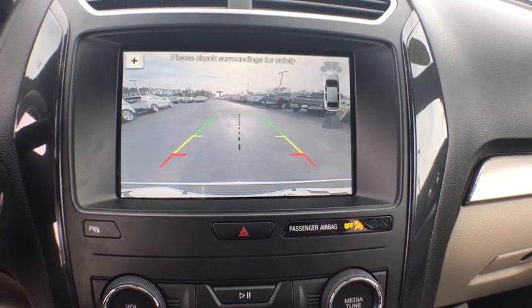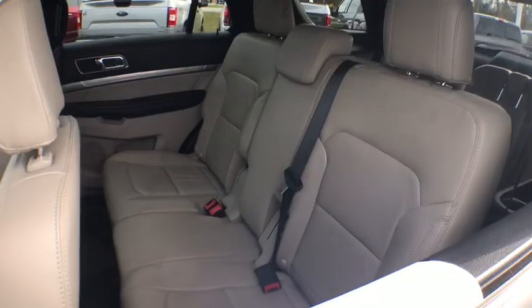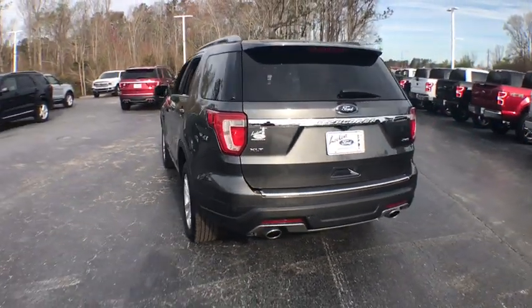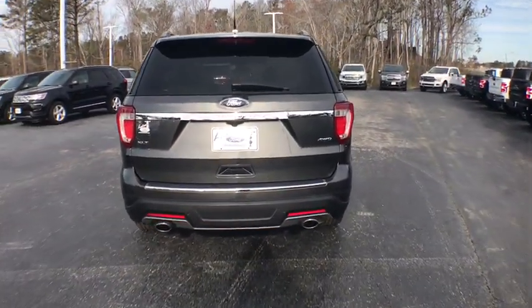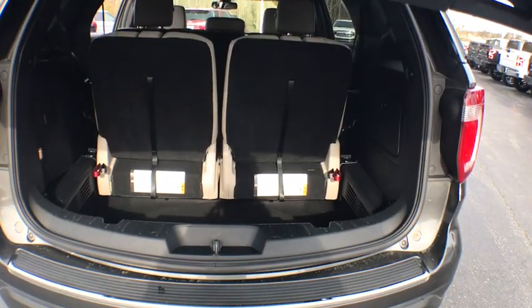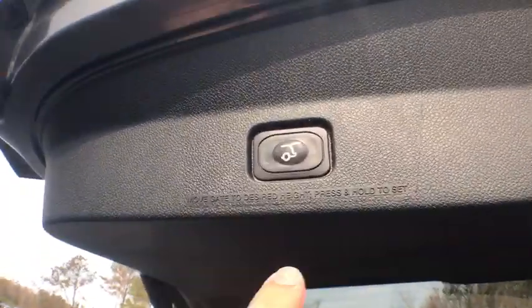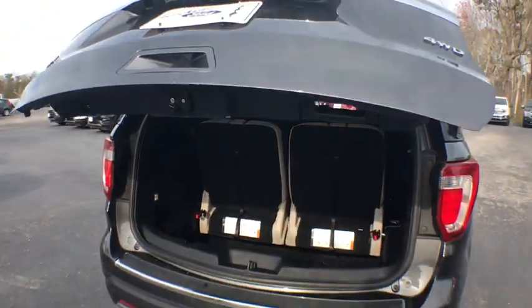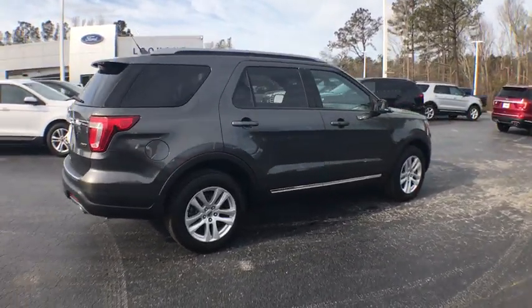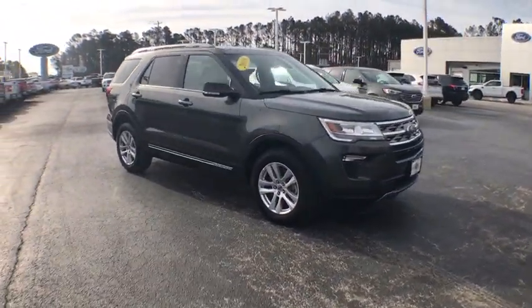Your new ride is just a phone call away. The 2018 Ford Explorer. Thank you.